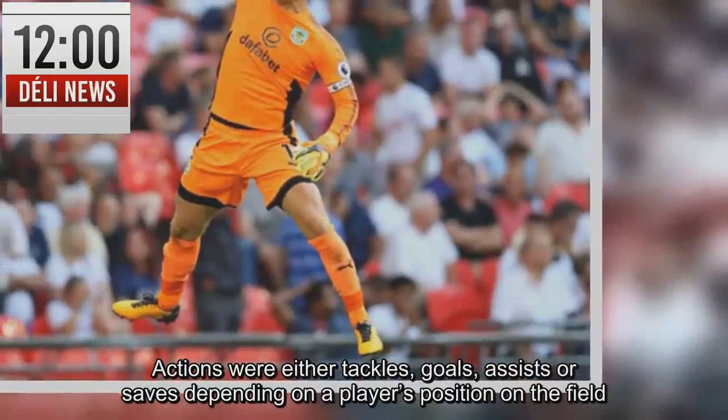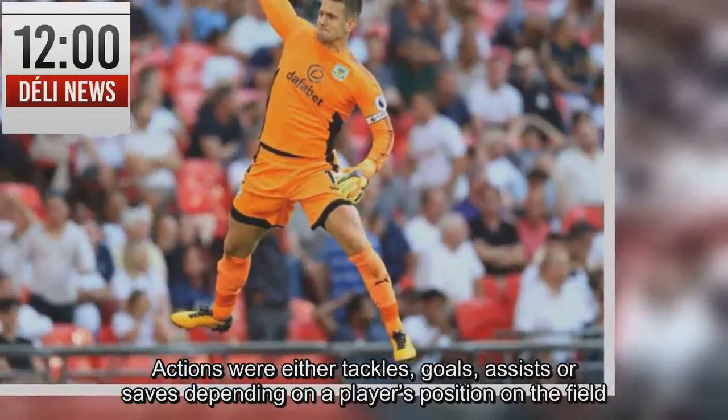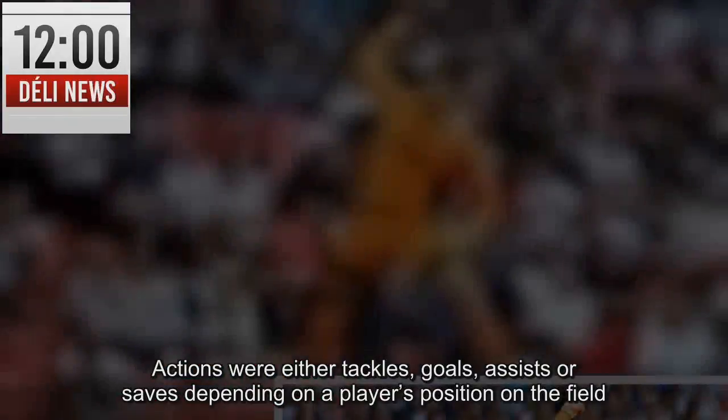Actions were either tackles, goals, assists or saves depending on a player's position on the field.